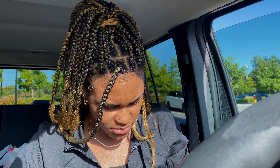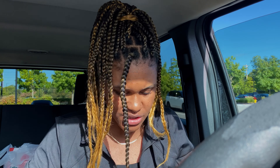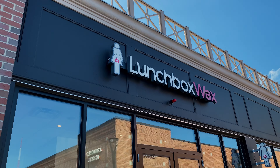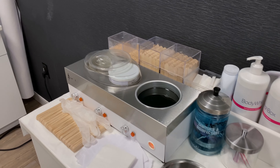I'm heading to my appointment — my appointment is now actually, so I'm gonna hurry up and get in there. I made it to the wax place! But first, let me show you my outfit — this is the outfit.